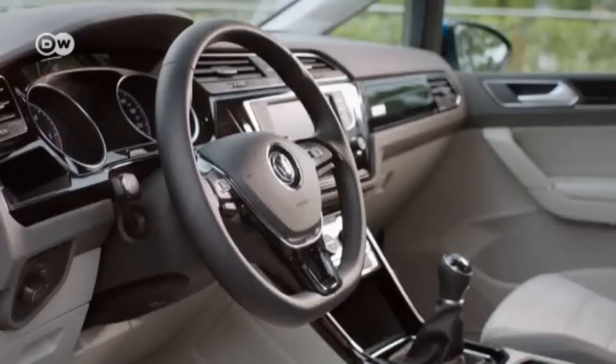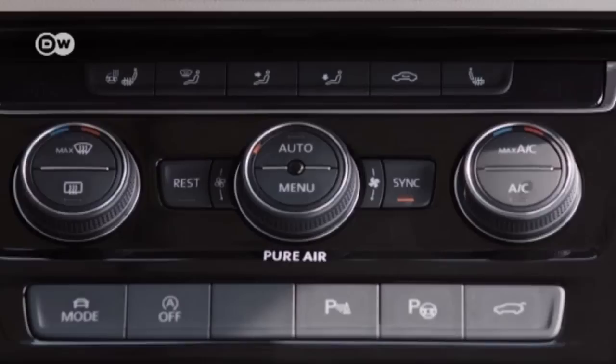The interior looks familiar, but VW's designers have added features they hope will increase sales. Nearly two million Tourans have been sold so far. Reinhold says the car features the latest in connectivity — you can call up a number of apps like the Map app and skip the built-in navigation system, saving you a 350 euro extra.